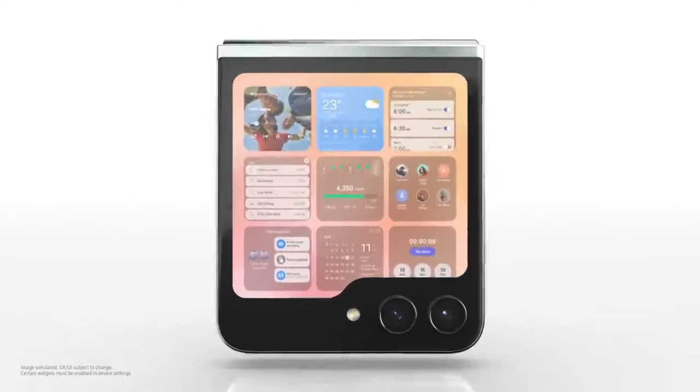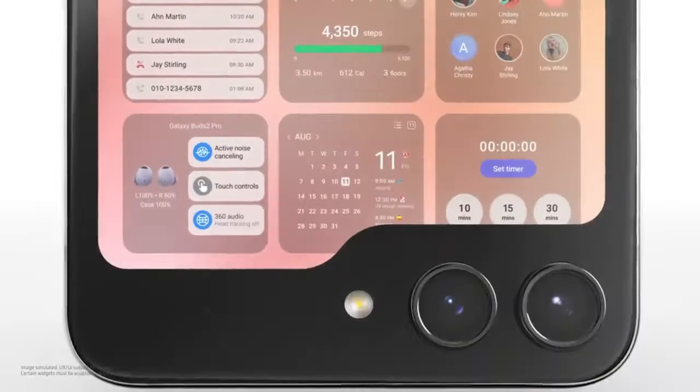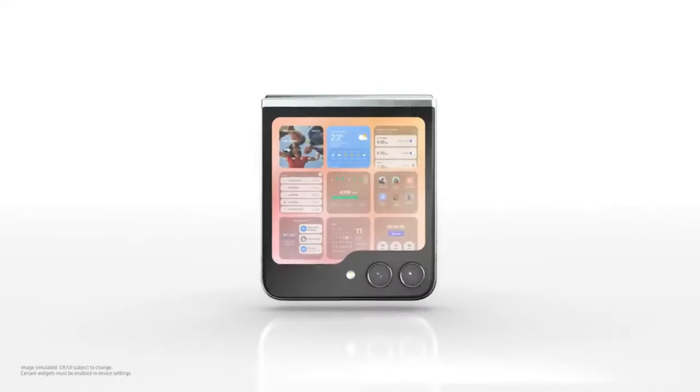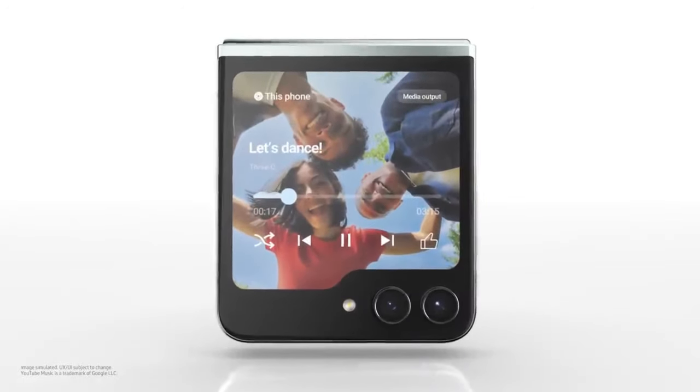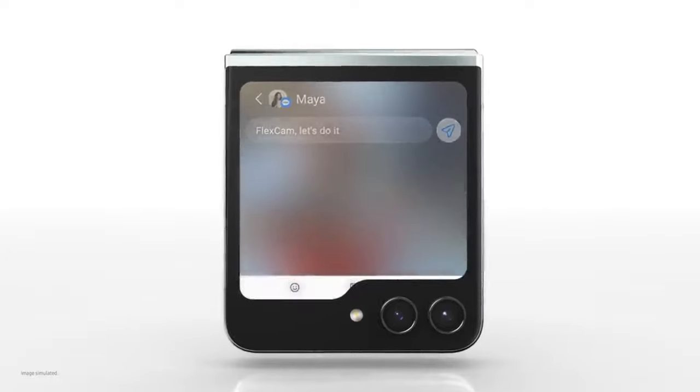Am I seeing double, or are you displaying multiple widgets at once? How about music? Here we go. FlexCam — let's do it.